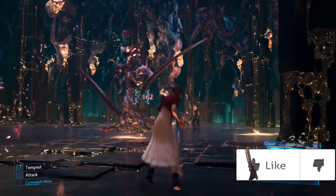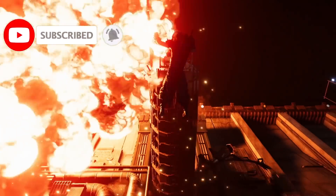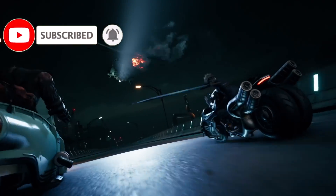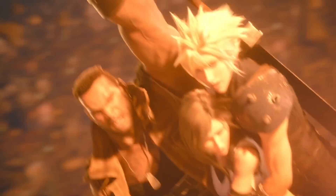Thanks for watching, and don't forget to omni-slash that like button. Let me know in the comments section below what you thought of these HD renders of RED-13. Subscribe to the channel and ring that notification bell to join the ranks of Soldier today. And for all the latest Final Fantasy VII Remake news, rumors, and trailers, I'm Soldier First Class, and I'm on to the next mission. Later guys!